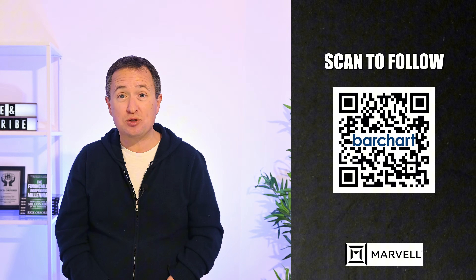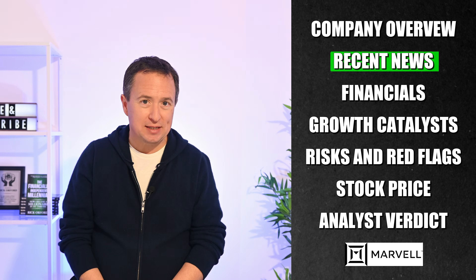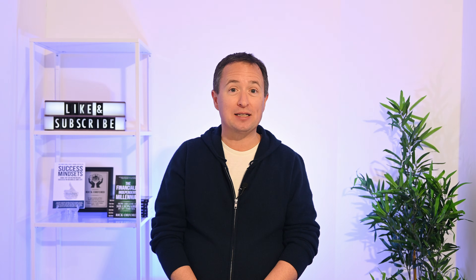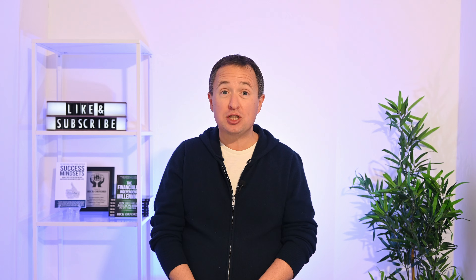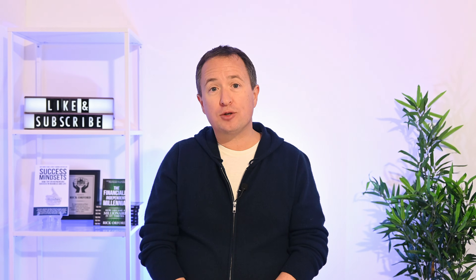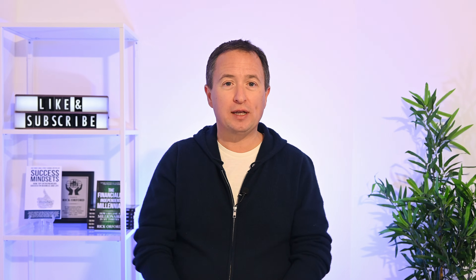For shareholders, the real question is whether this behind-the-scenes role can keep growing as AI demand accelerates. On December 2nd, alongside their third quarter earnings, Marvell announced an agreement to acquire Celestial AI. This will add photonic fabric technology for optical interconnects, accelerating next-generation AI and cloud data centers. It positions Marvell to lead the shift from copper to optical connections as AI architectures scale across racks and require higher bandwidth, lower latency, and more efficient power use. Marvell expects this technology to contribute up to a billion dollars in annualized revenue by fiscal 2029, while expanding its role in AI infrastructure.